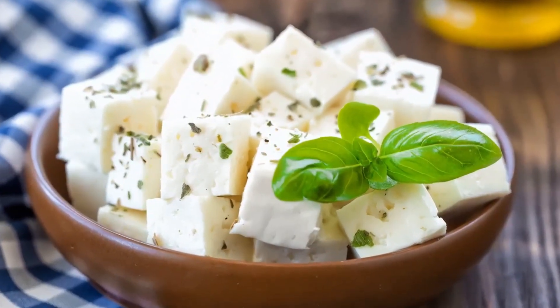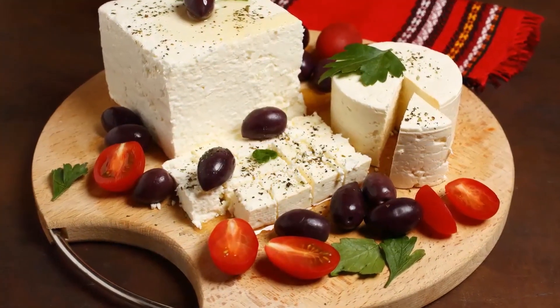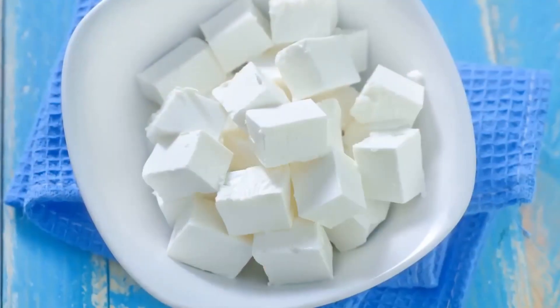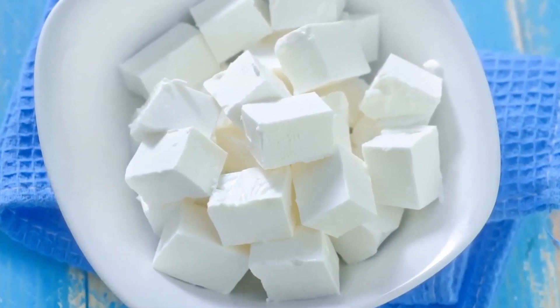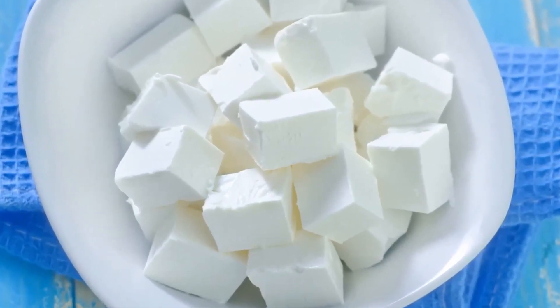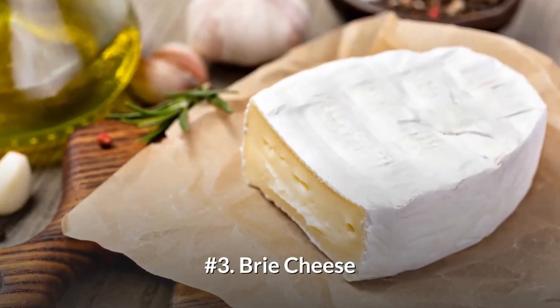Number two: Feta cheese. Feta is made from goat's milk, which can make it easier on the stomach even for people who have trouble with cow's milk cheese. There are also very few grams of carbs in goat cheese, making it a great way to hit your macros.